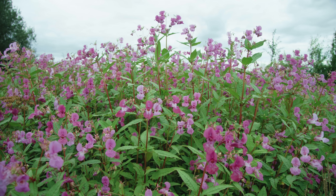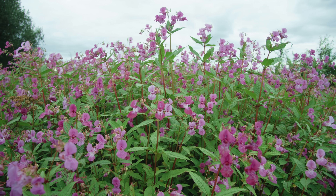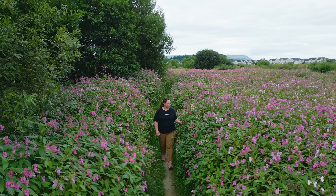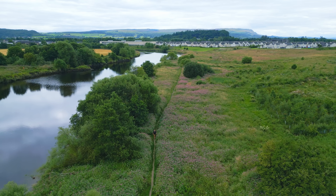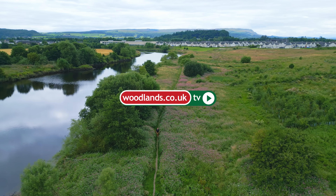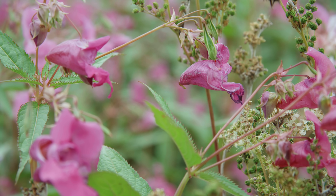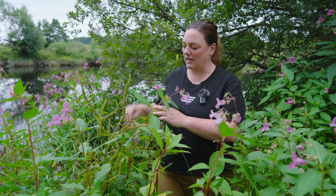It's difficult not to notice the sheer volume of this pink flower along this riverbank, but it's actually not native to the United Kingdom. So where does it come from, what is it, and what can we do to manage it? Hi, I'm Dr. Zara Patterson. I've been researching alien plant species for over 15 years.